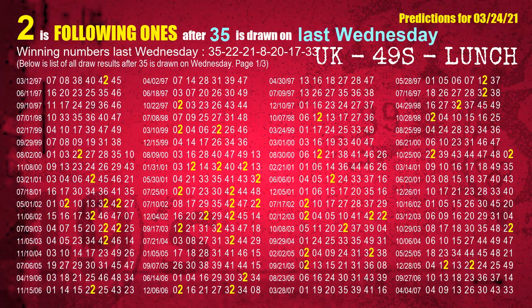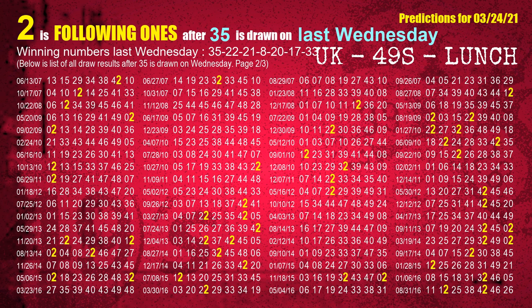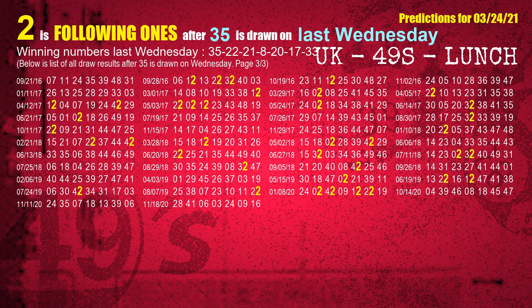Next, we find out following ones through the result of the same day last week. The first winning number last Wednesday is 35. We list all draw results which are one week after a Wednesday draw with 35 as a winning number. The most frequently following units digit is 2 when 35 is the winning number on last Wednesday. We highlight units digit 2 in yellow for you.